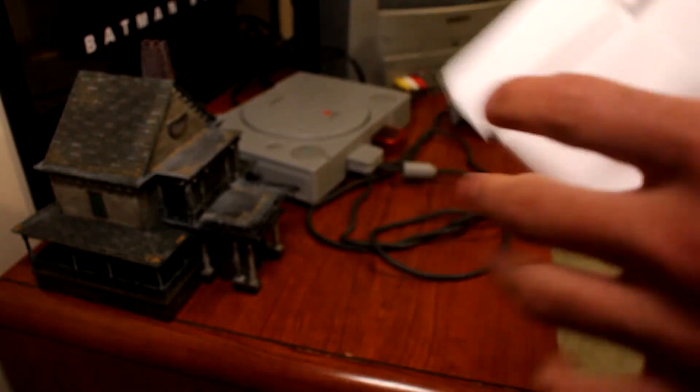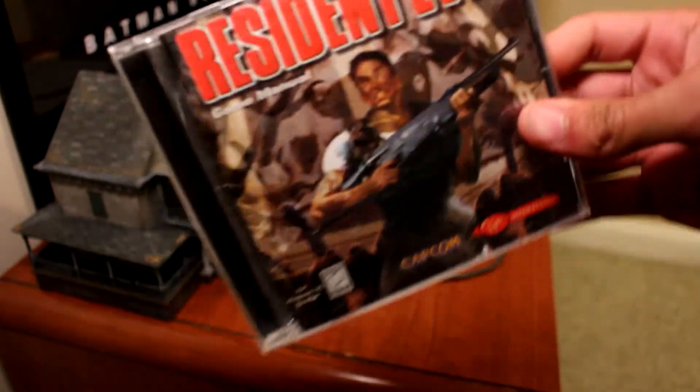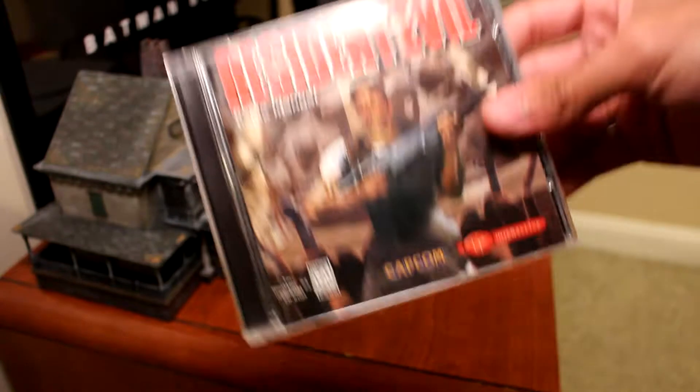This next one came in a smaller envelope — I found this really cheap. This person must not have known what it's going for, so I grabbed it immediately as an impulse buy. And it is Resident Evil on PC, released in 1997. This isn't the big box version — that goes for like $300 if you want to find those. I used to see them all the time at Babbage's back in the day, but it's really expensive — I can't afford that.